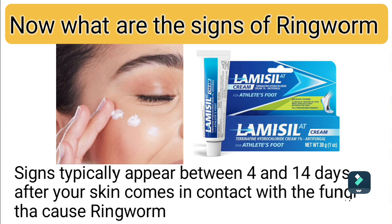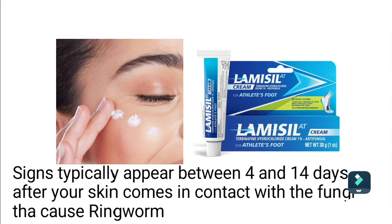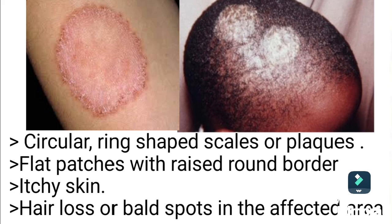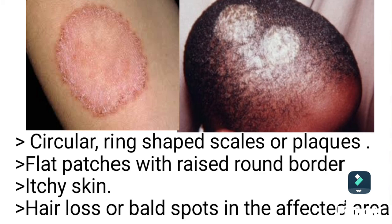What are the signs of ringworm? Signs typically appear between 4 and 14 days after your skin comes in contact with the fungi that cause ringworm. They include circular ring-shaped scales or plaques, flat patches with a raised round border, itchy skin, and hair loss or bald spots in the affected area.